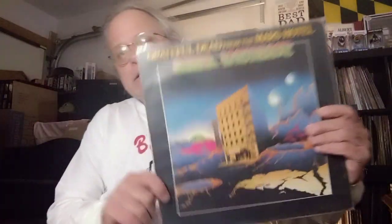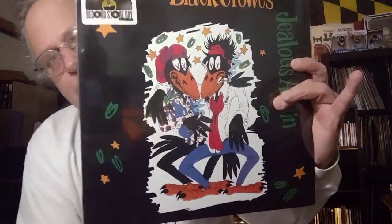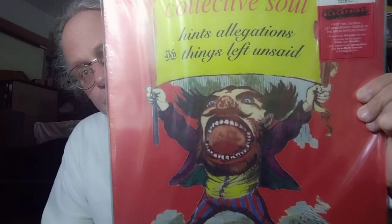The Grateful Dead — Live from Mars Hotel. Actually, it's not a live album. A great illustration. The Black Crows — I've always dug this. This is a Record Store Day reissue, kind of a 12-inch single. But I love that illustration. I remember when this CD came out back in the 90s — it was a very cool album, still is. I love the illustration on this album. And this is a cool thing: when the band recorded that demo and they took it to the record company, they said, 'You don't have to re-record it — we're going to use the recording that you submitted.' A little bit of trivia there. Collective Soul.